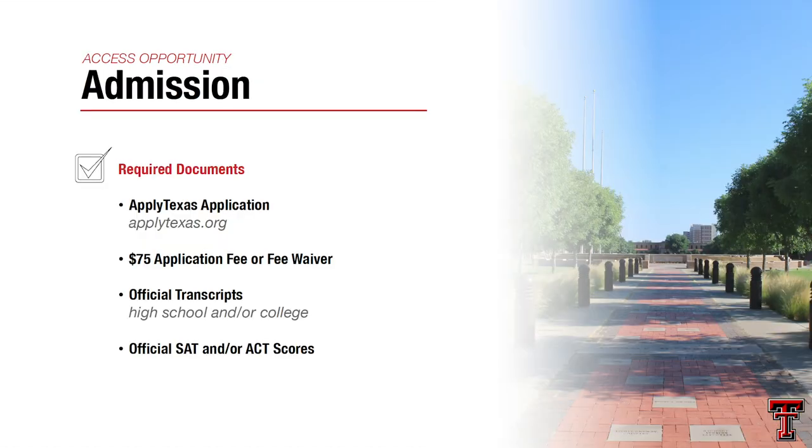For the application, go to applytexas.org and fill out the transfer application. You'll send us a $75 application fee — we also offer a fee waiver which you can find online. We'll need your official transcripts from any institution you've attended post high school graduation. If you have less than 12 transferable credit hours from your first semester out of high school, you'll also need to send your high school transcript as well as your SAT or ACT scores.